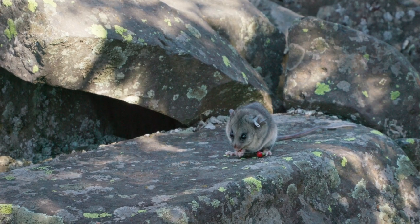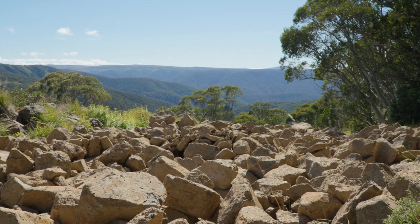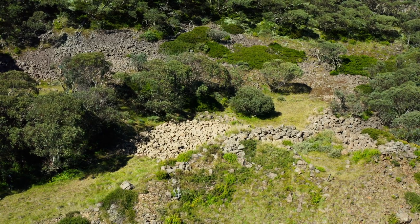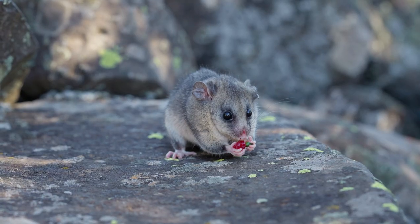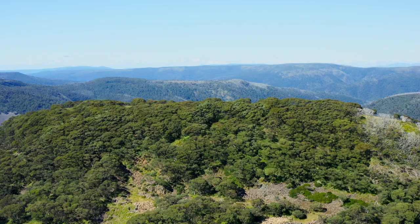That habitat and those corridors adds to our other project, the Little Higginbotham Tunnel, so we're really continuing those habitats right across this slope. People love to be associated with such an iconic animal, so the work we do here helps to protect the possum and also connect people to the mountain.